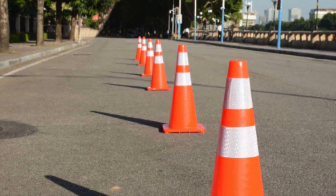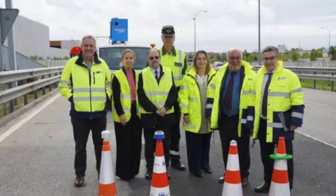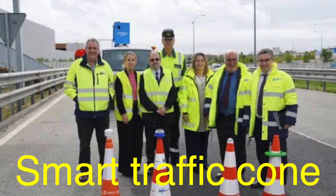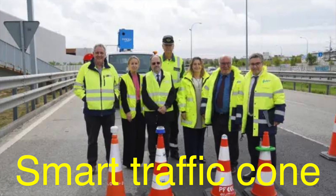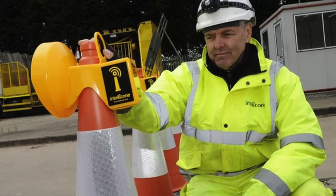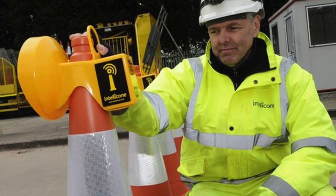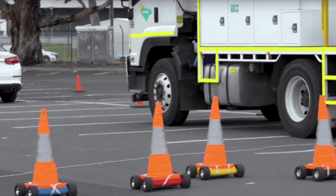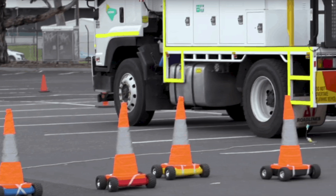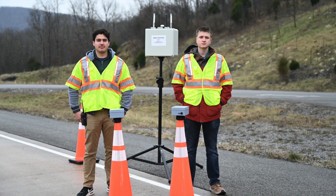The future of traffic cones is likely to be shaped by advances in technology. For example, smart traffic cones equipped with sensors and communication devices are already being developed. These cones can relay real-time information about traffic conditions, weather, and other factors to drivers and traffic management systems. Such innovations could further enhance the safety and efficiency of our roadways, demonstrating once again the enduring relevance of the traffic cone.